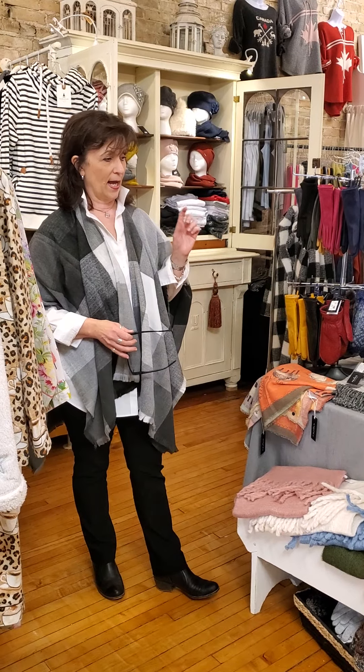Hi, and welcome to another peek at the creek. Today we're going to do a quick feature of some of the scarves that we have in for you and a couple of the ponchos.